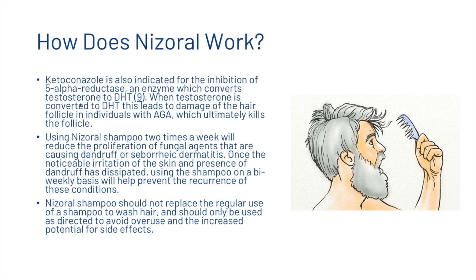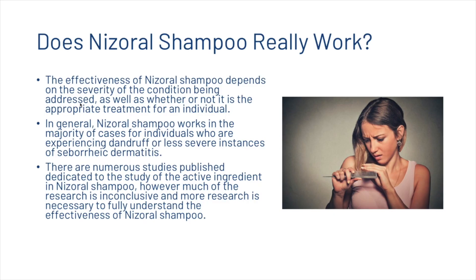Using Nizoral shampoo twice a week reduces the proliferation of fungal agents causing dandruff or seborrheic dermatitis, and bi-weekly use prevents recurrence. It should not replace regular shampoo and should only be used as directed to avoid side effects. The effectiveness depends on the severity of the condition; it works in the majority of cases for dandruff or less severe seborrheic dermatitis, though much of the research remains inconclusive.